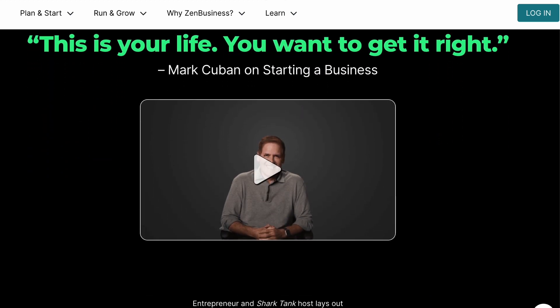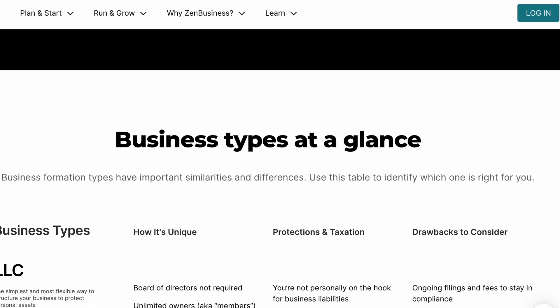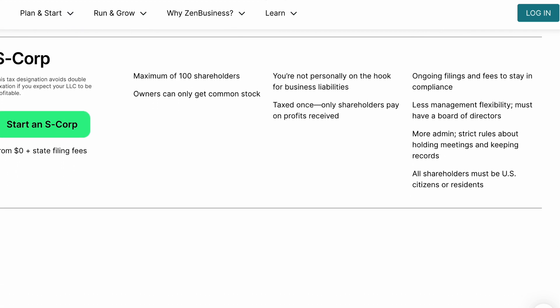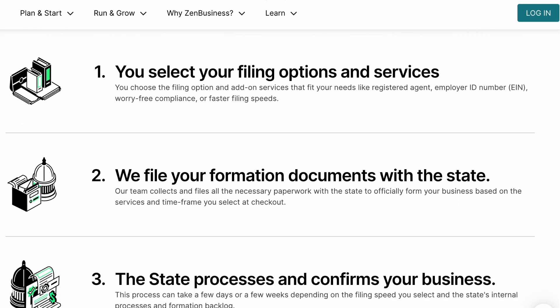Every state across the U.S. has some sort of annual report filing requirement. And so if you don't know exactly the forms that you need to fill out for your business, Zen Business says no problem — you just need to answer a few questions on their portal and they'll fill out the paperwork for you.